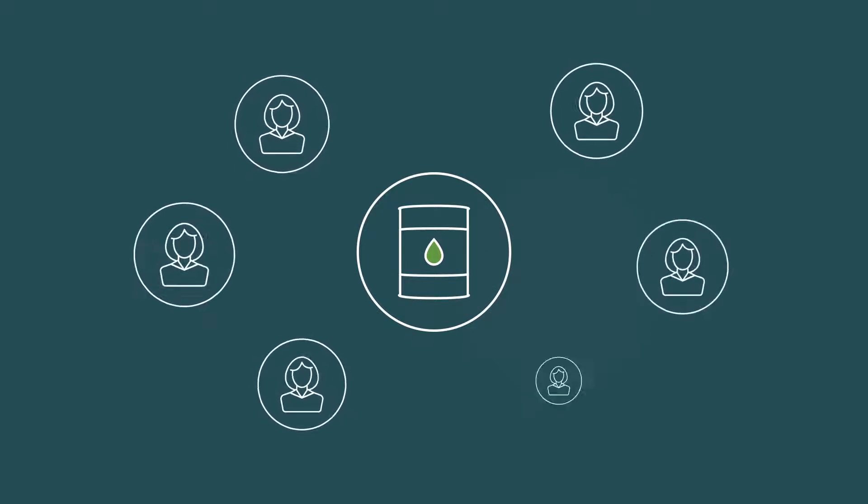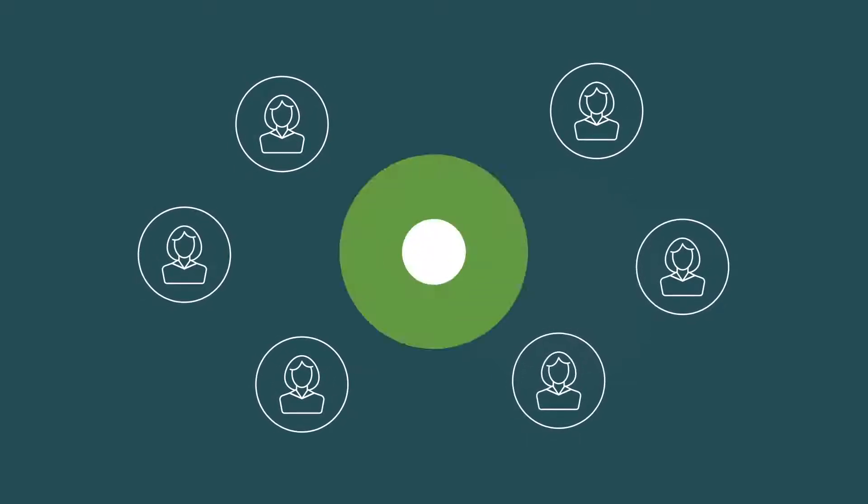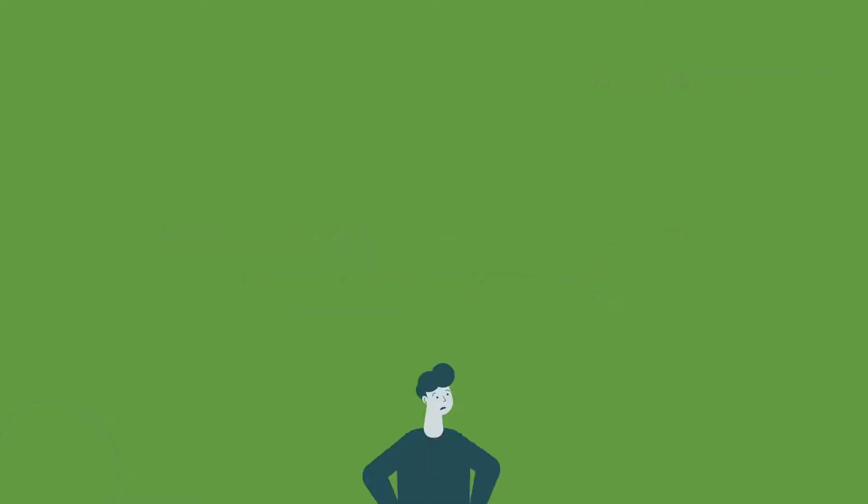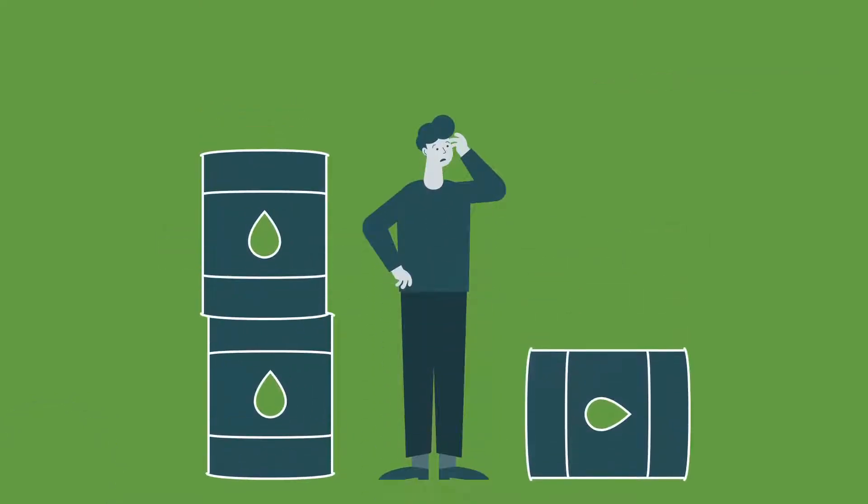It is a commodity that many investors seek exposure to. So, how can investors gain exposure to oil? For individual investors, it's nearly impossible and impractical to own physical barrels of oil.